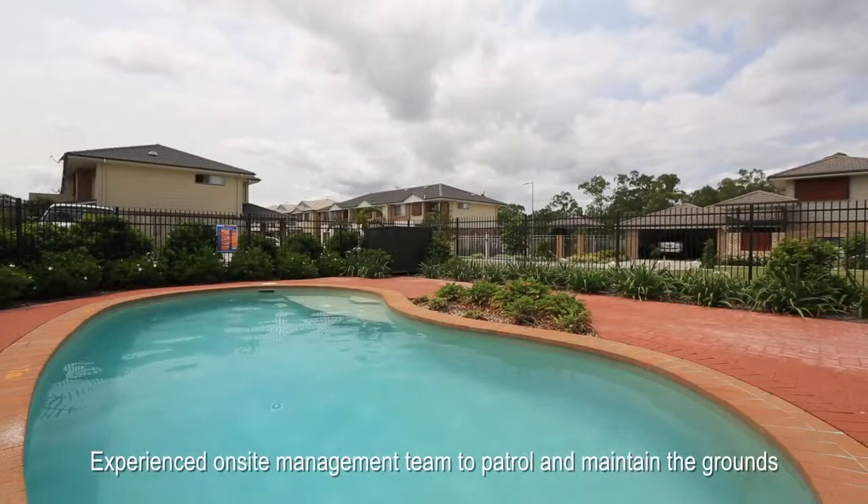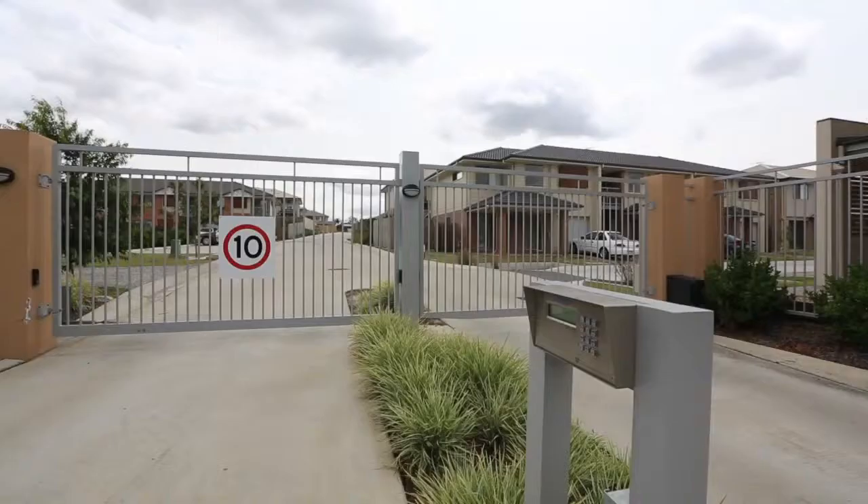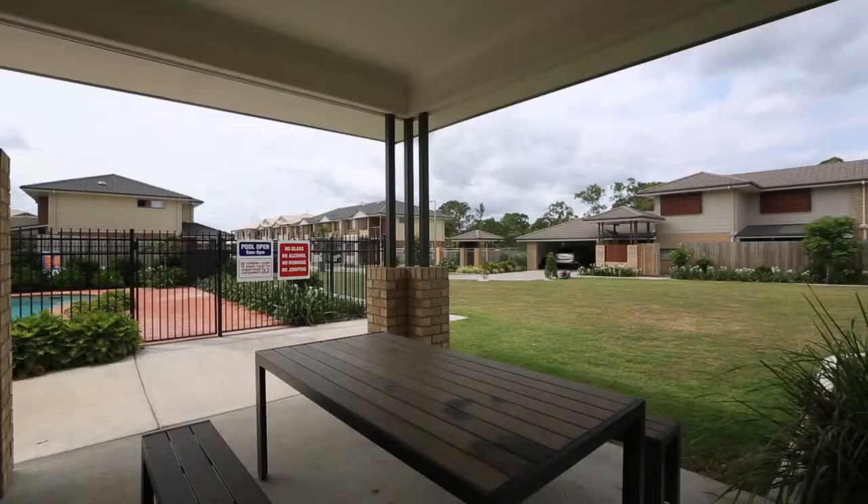Resident facilities include recreation areas with pool and barbecue facilities and large grass communal areas, within the secure gated community which also includes an on-site manager.